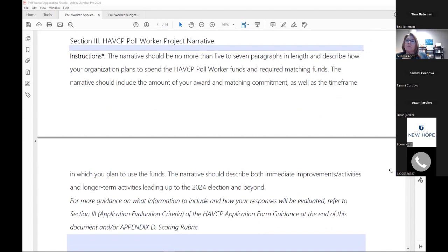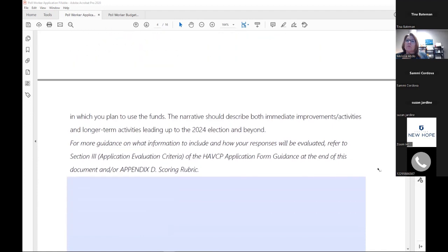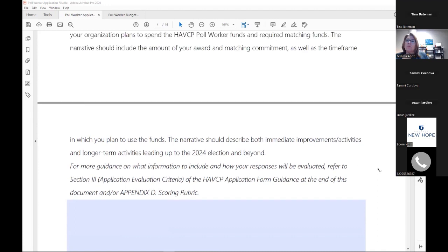The poll worker project narrative is the meat of your application. This is where you tell your story — what the problem is in your community that you're going to solve, how you're going to solve it, and what you expect the results to be. As you go into writing, think about what you're offering your community and how this grant program will help you do that. Then flesh out your narrative and tie in all the pieces, including your budget, executive summary, and performance measures. There's more information on this in the instructions at the end and in all the resources mentioned at the beginning.